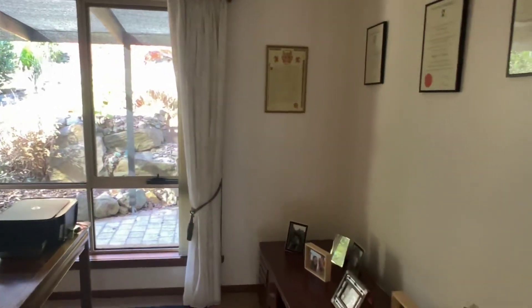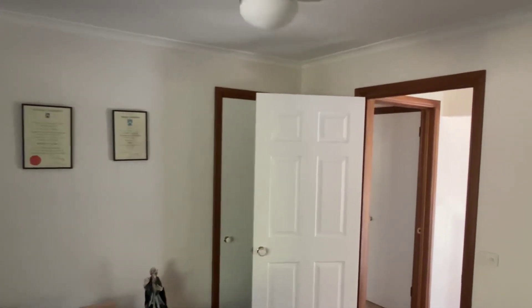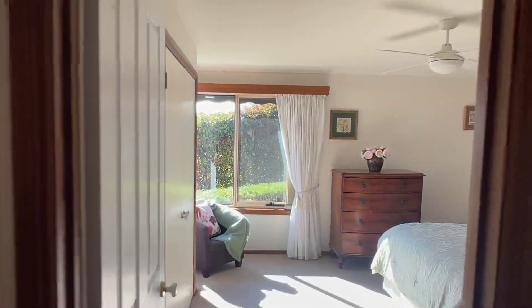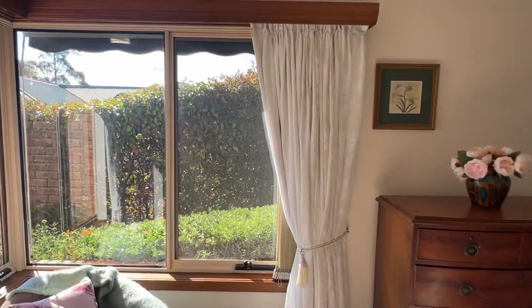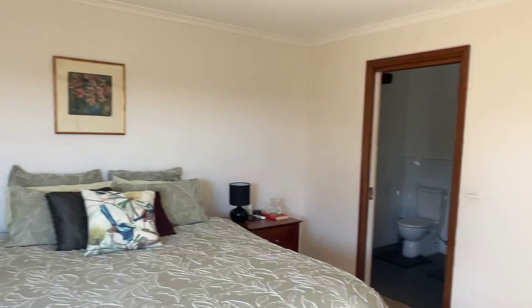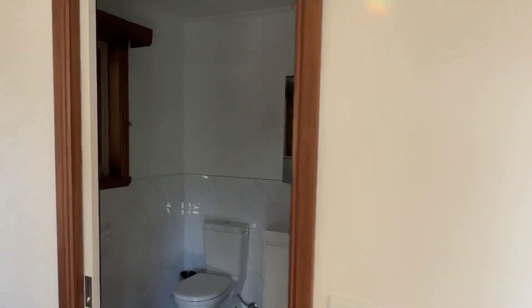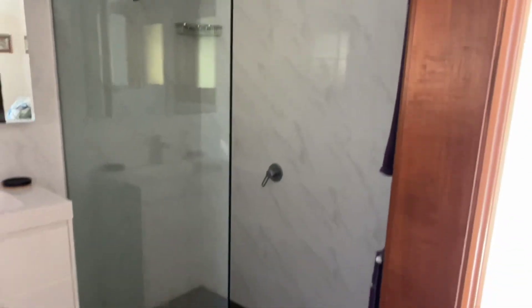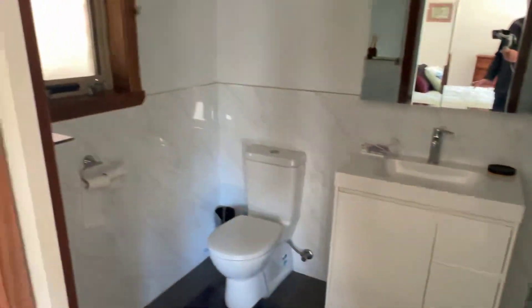Another bedroom set up as a study but genuinely bedroom size. It does actually have a built-in — I'll call it the fourth. Phone connections and all sorts of stuff. Really good size. And then the master — got that sun bursting in, it's lovely. Great sized room. Nice big ensuite, nicely tiled, really well done.